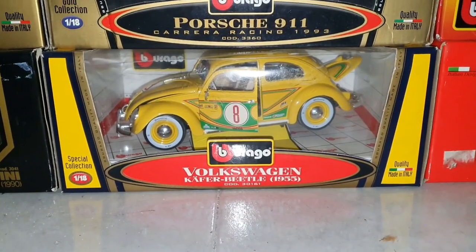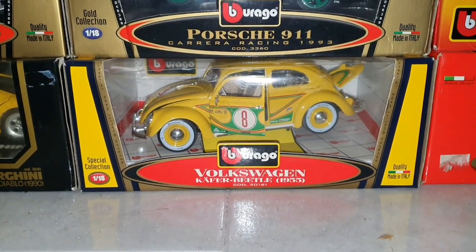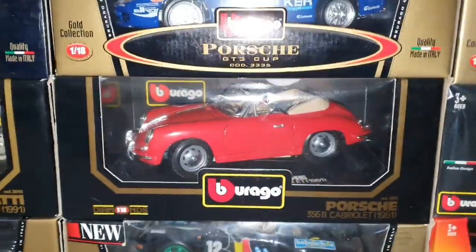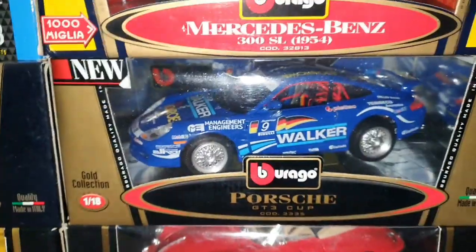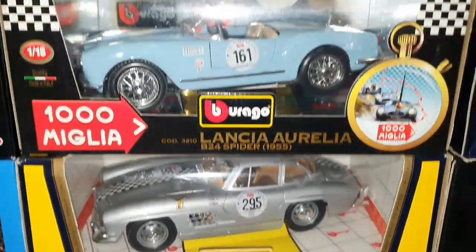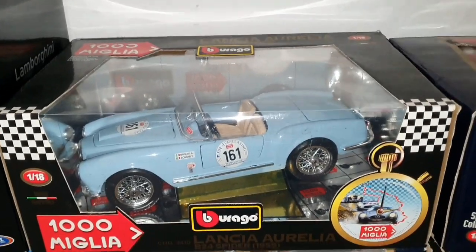I have one and another one is arriving — I'm buying new models practically each week, so if you have any suggestions on what to buy, just let me know. We have Porsche 911, Porsche 356B Cabriolet 1961, Porsche GT3 Cup, Mercedes-Benz 300 SL 1934 Mille Miglia, and Lancia Aurelia B54 Spider 1955 Mille Miglia.